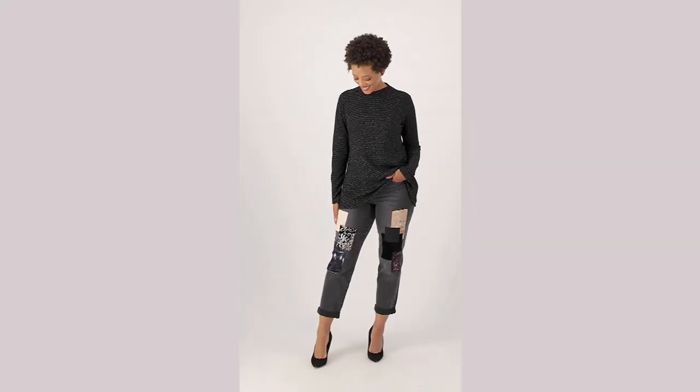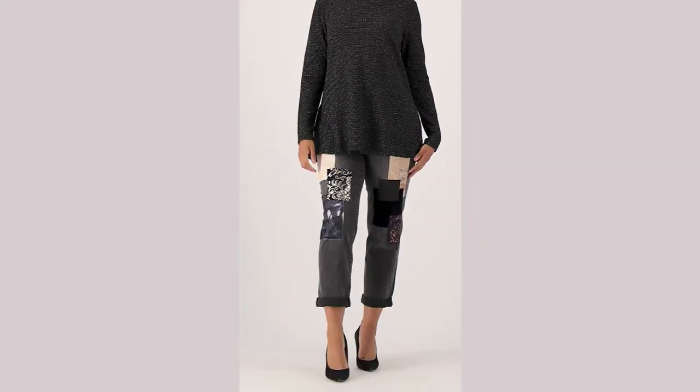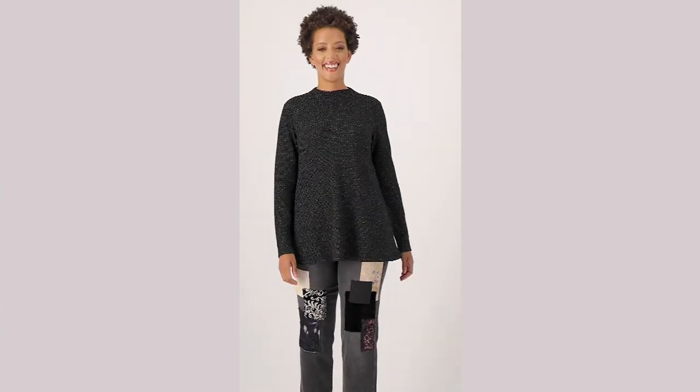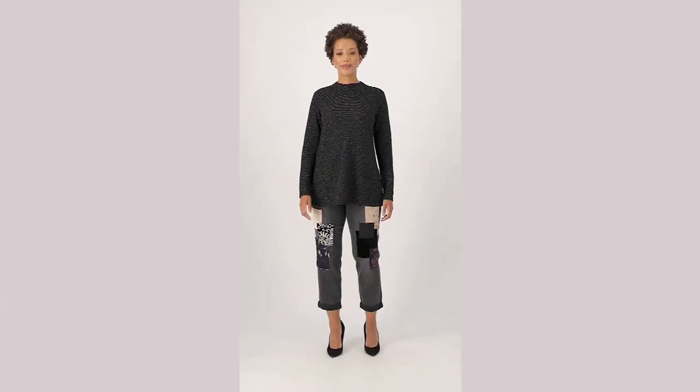And here they are. I'm telling you, I'm obsessed with these jeans. I'm not even kidding. I love them, clearly, because I've been styling them the whole show. You have to get these jeans.